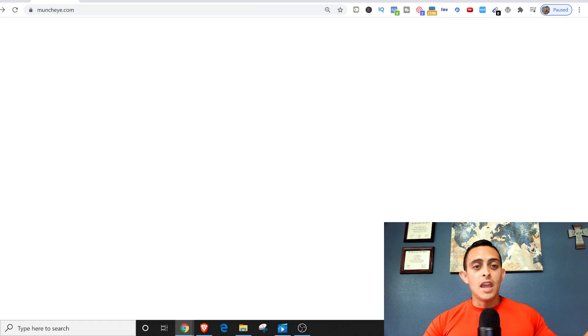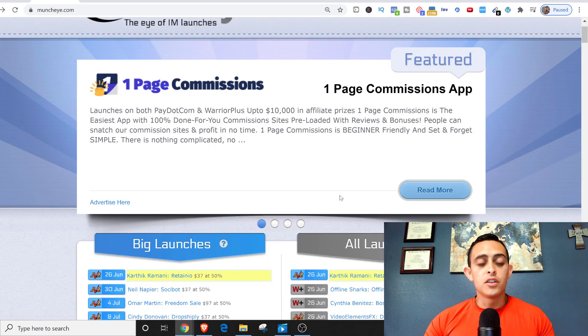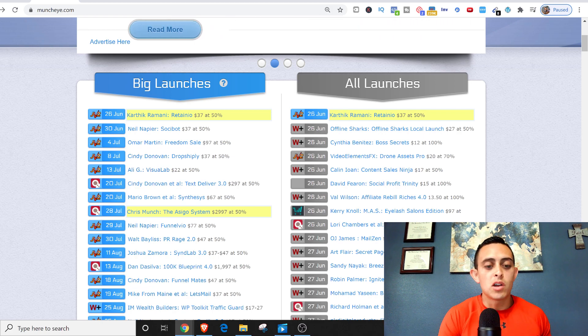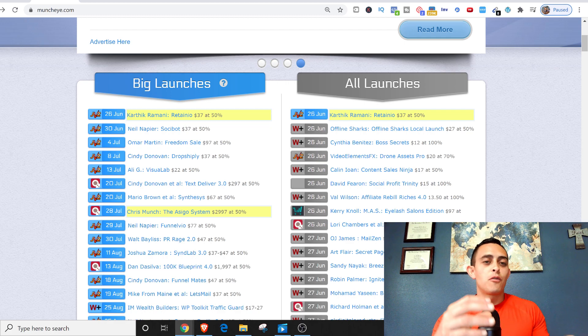Let's go back to step one and go to muncheye.com. With this website there's a ton of affiliate offers that haven't been released yet, and we're finding these offers to promote. You can see there are a bunch of products — this one being released June 30th, this one July 4th, July 13th. We want to find a product within two to four weeks of being launched, because we're going to create content around this product and get a ton of people to it before it launches.